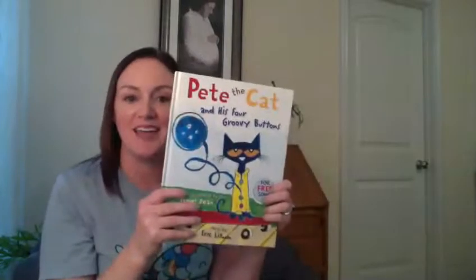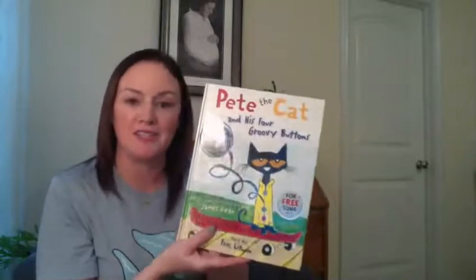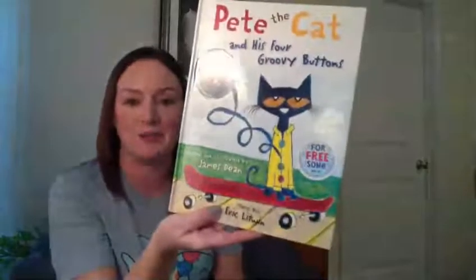Hi, my name is Shailene and today I'm going to read to you Pete the Cat and His Four Groovy Buttons. It is created and illustrated by James Dean and the story is by Eric Litwin.